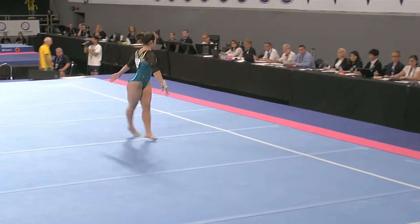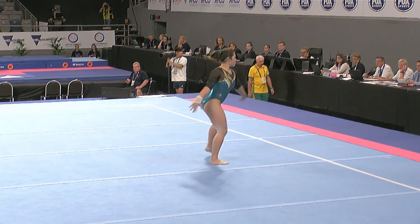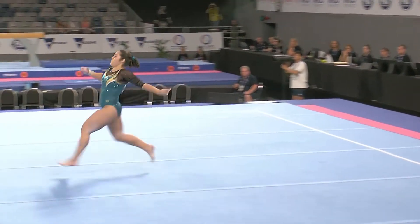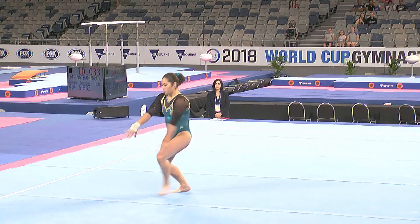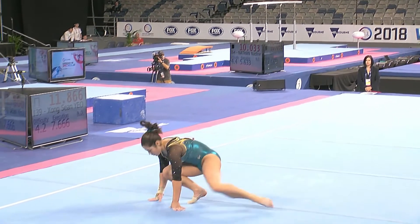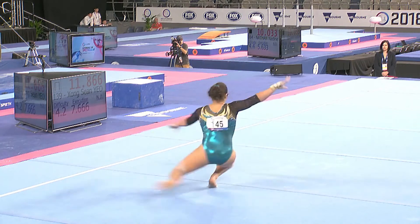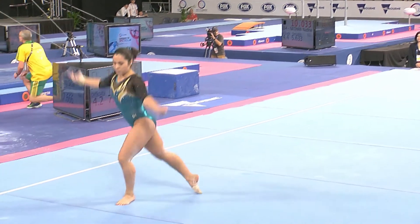Front lap, full turn, done twice there. That's the leap series in combination that she's done and got out of the way — well executed. Back into that wolf turn, using similar skills to build her difficulty, which is smart.